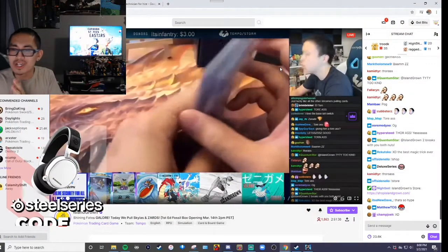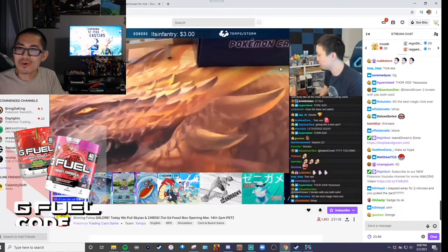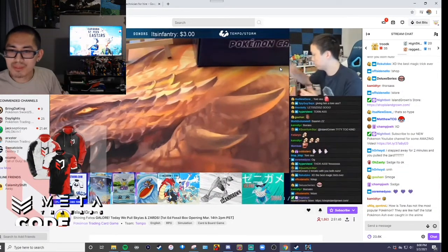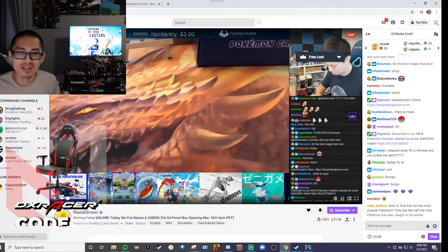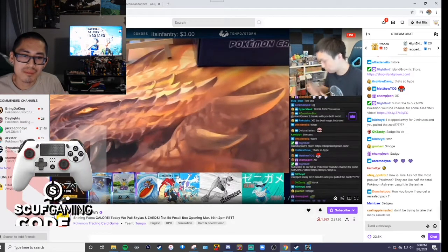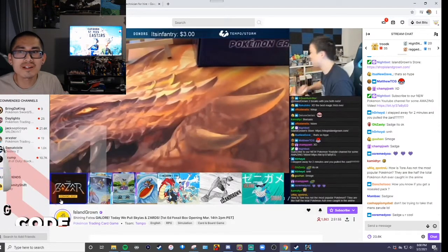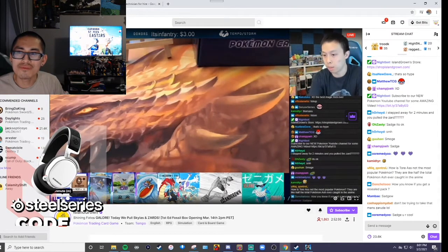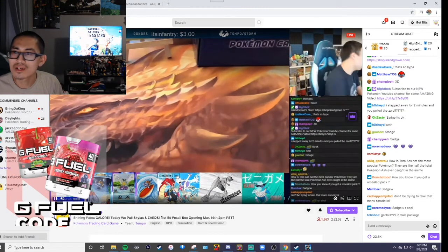Hello guys, welcome to the PokeNation. Today I sent a package to Island Grown, the Twitch streamer. He does Pokemon box breaks. We became good friends really — I've known him for a little while. He's a good guy, so let's watch him open up the mail package.